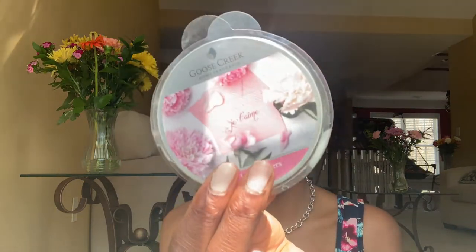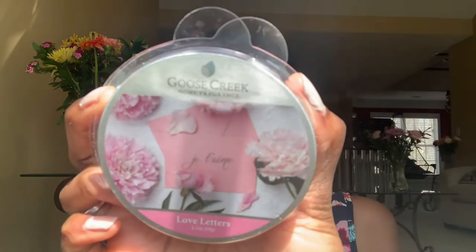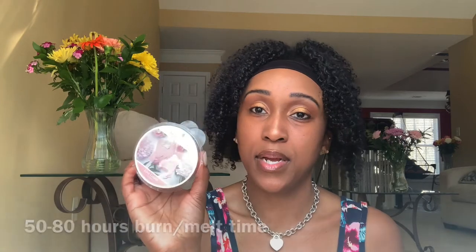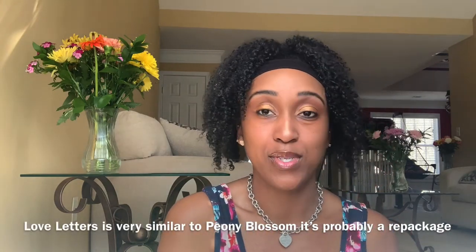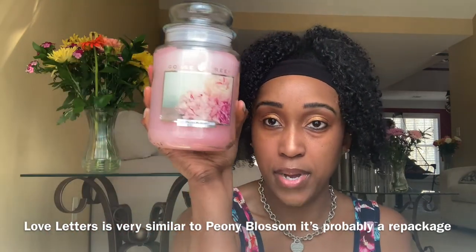And then I also picked up the matching wax melt for Love Letters. Your wax melts are always more fragrant than the candles — I'm not sure why, but they are. The wax has up to 50 to 80 hours burn time. So I got the candle and the matching wax for spring. These are spring and summer candles, and I wanted to pick that up because I've had this for a long time and I was afraid to burn it. This one is called Peony Blossom by Goose Creek.